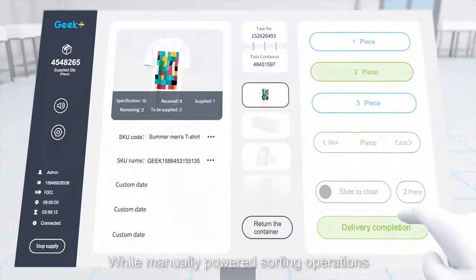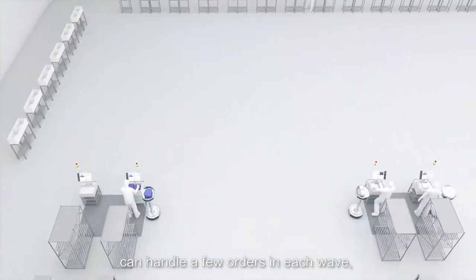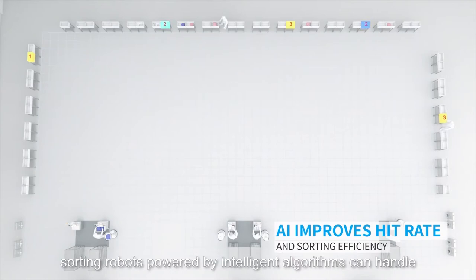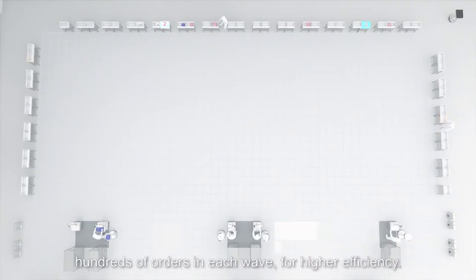While manually powered sorting operations can handle a few orders in each wave, sorting robots powered by intelligent algorithms can handle hundreds of orders in each wave, for higher efficiency.